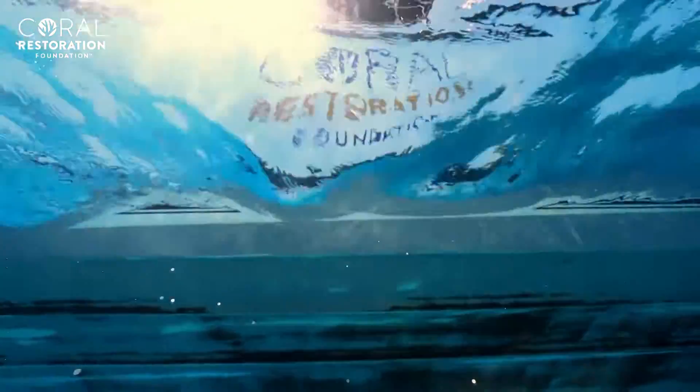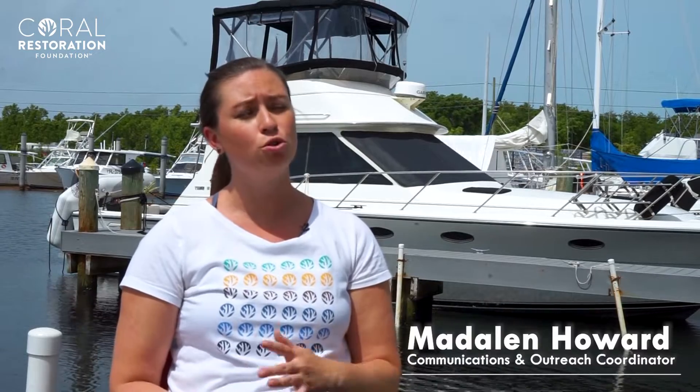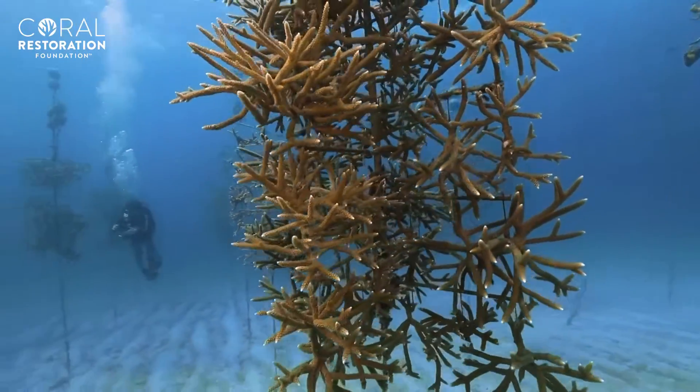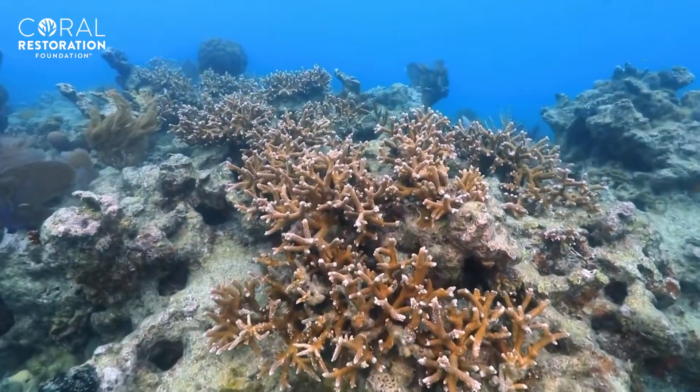Coral Restoration Foundation is the world's largest non-profit dedicated to restoring genetically diverse coral reefs. We raise corals in open ocean offshore nurseries and return them to the wild.